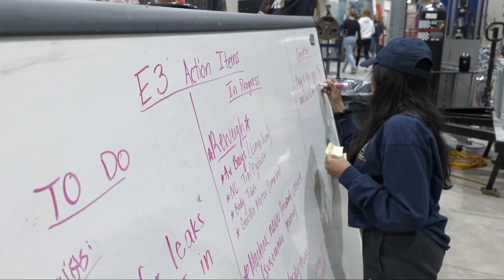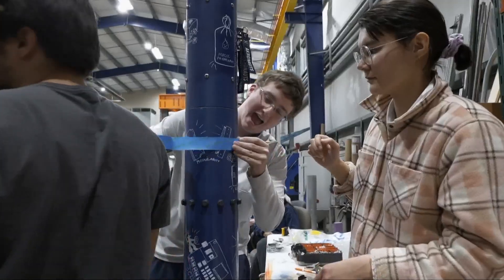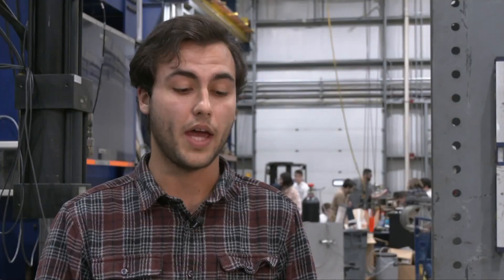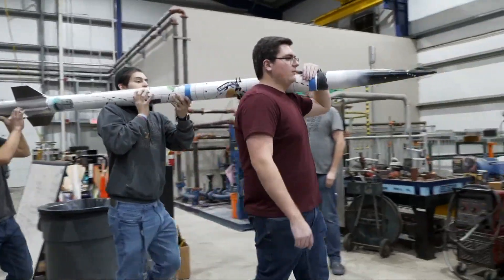A large part of Emergence 3 is custom built, making it an SRAD rocket — Student Research and Design. This includes the two rocket engines, the fuel, even the flight computer. We have a computer on here that's capable of controlling the whole rocket on its own, and the board is three inches long by two inches wide. It's very small.